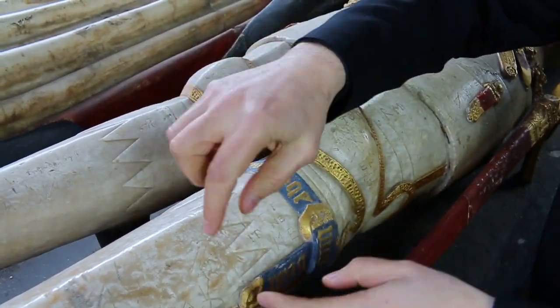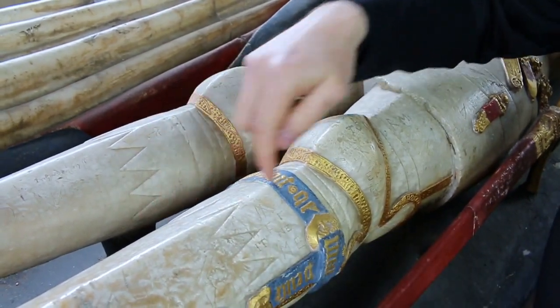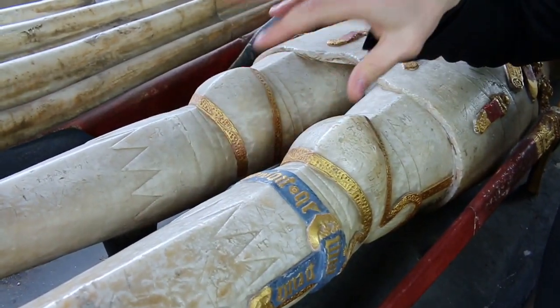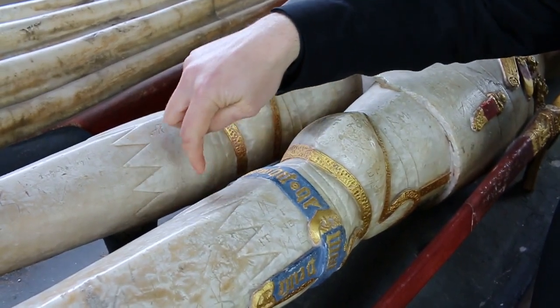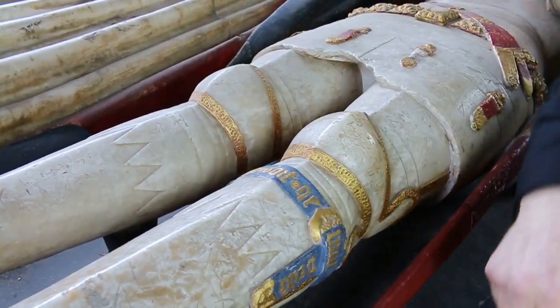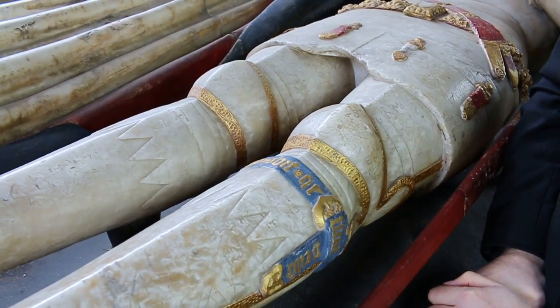Normally on most effigies of this and slightly earlier periods, this is just cut straight across here and you see a line delineating the demi-greaves from the greaves. But here, on just a few examples of this period, you get this toothed cut — a fancy bit of decoration.